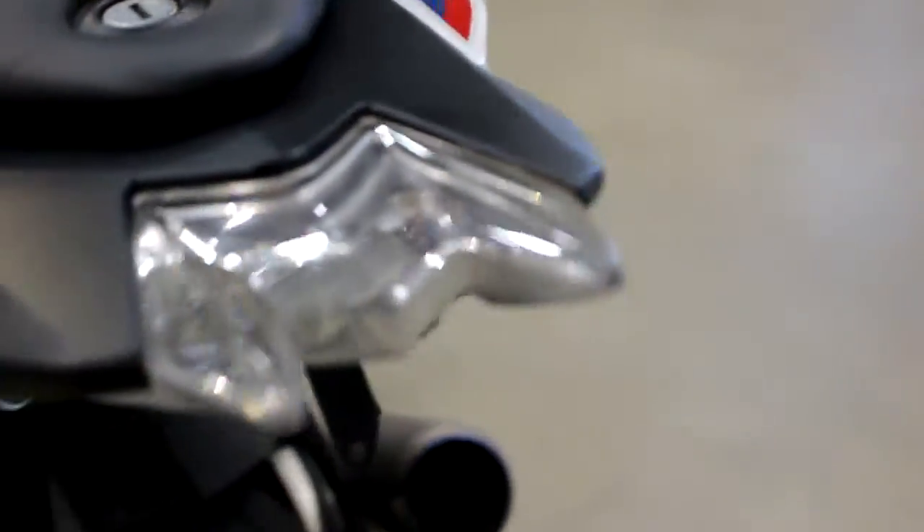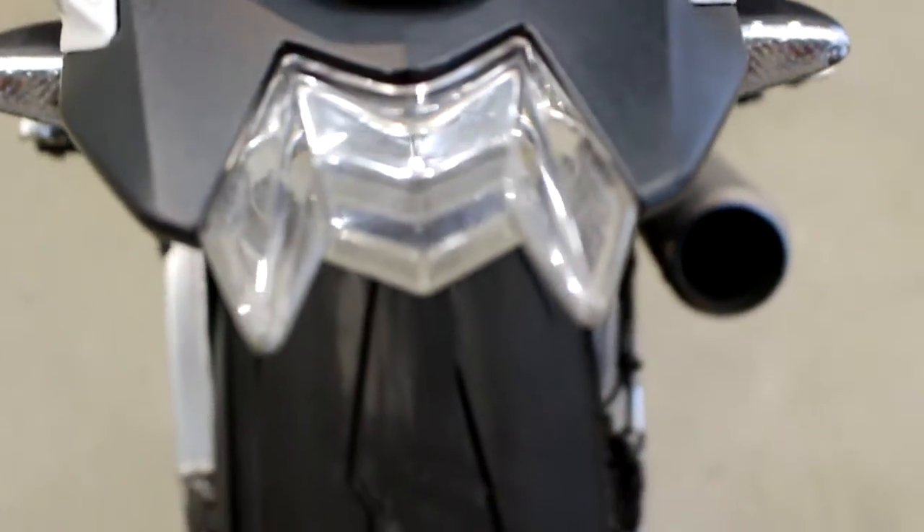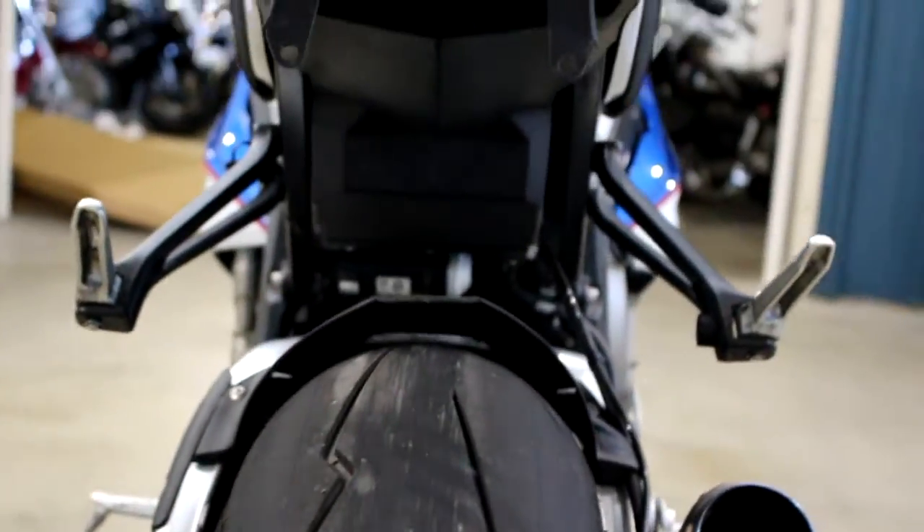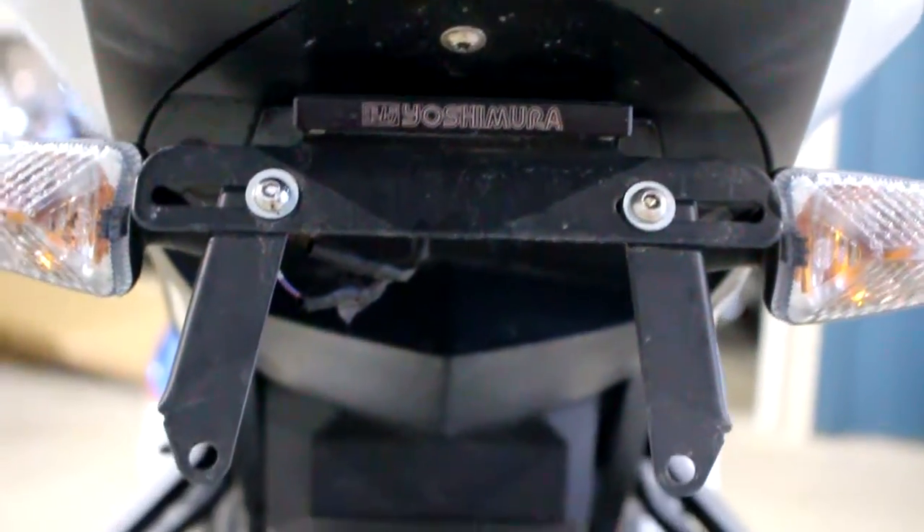Tailpiece looks good — I love this little rear tailpiece, that's sick looking. It's got a cool Yoshimura undertail piece. Yeah, it's a good looking bike.